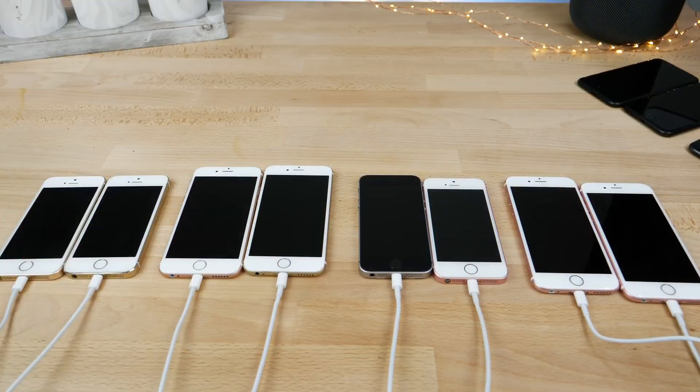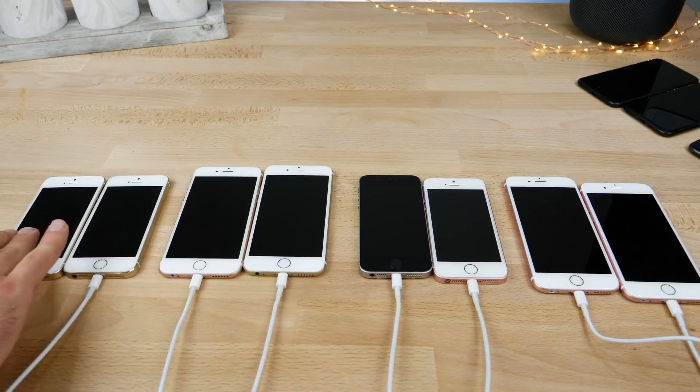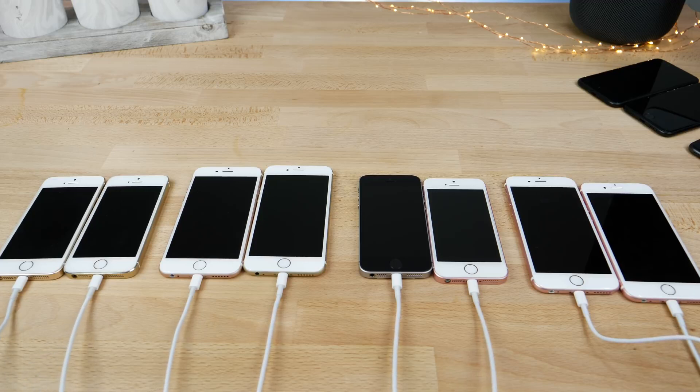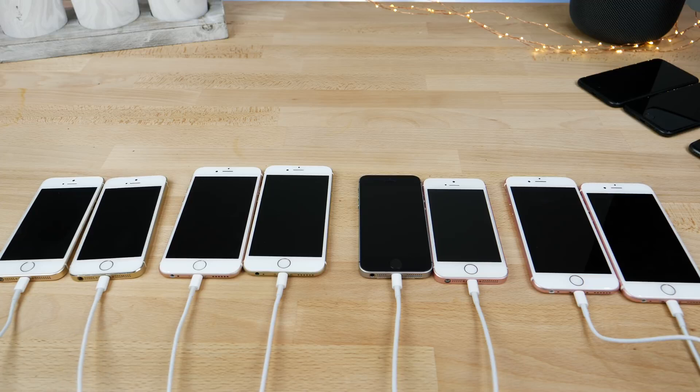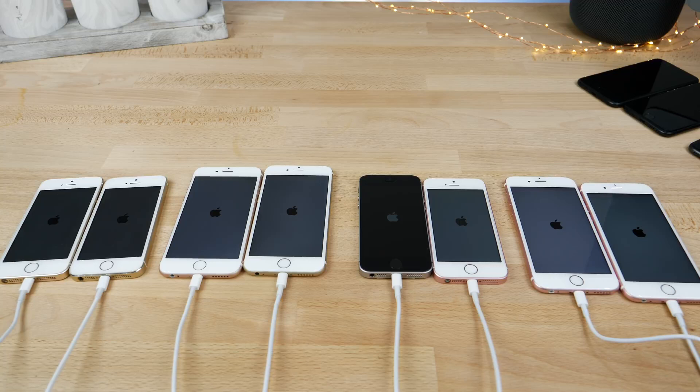I understand it's a little messy and busy. So here we've got the 5S, the 6 SE, and then the iPhone 6S. On the left is iOS 12, on the right is 11.4. They're all synced up to the same adapter. I'm gonna go ahead and start it up — and as close as possible, they should be going off.